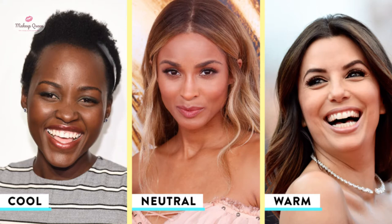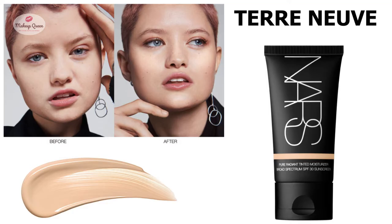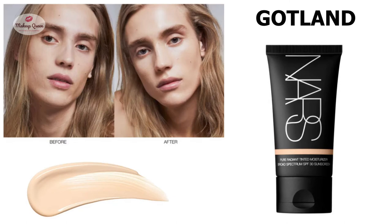Fair skin with pink or cool undertones can use the shade Devna. Finland is the shade for fair skin with warm or yellow undertones. Fair to light skin with peach undertones can use the shade Godland, and Winlon is